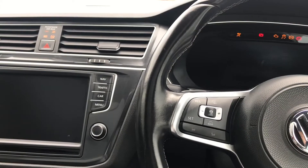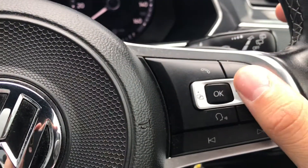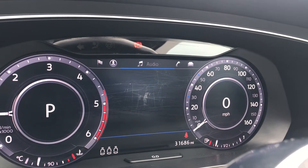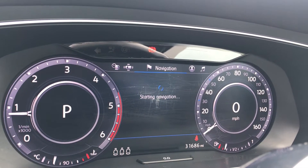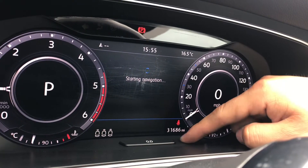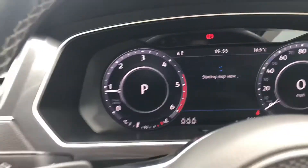Turning on the engine gives access to the active info display, which you can control directly through the steering wheel. Features include views, music, telephone, vehicle status, driving data, assist system, and navigation. As you can see, it's got 31,686 miles on the clock. You can also check if your rear passengers have their belts on, which is great if you've got small children.